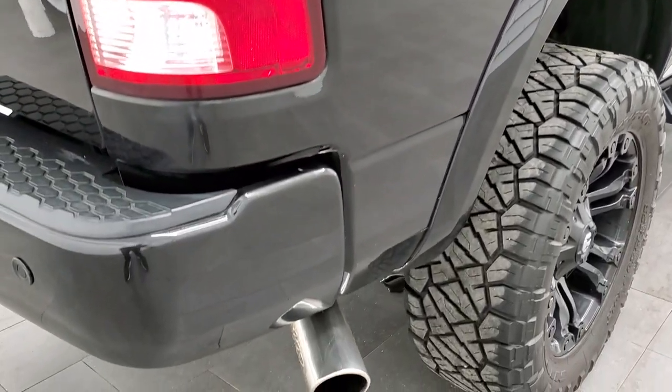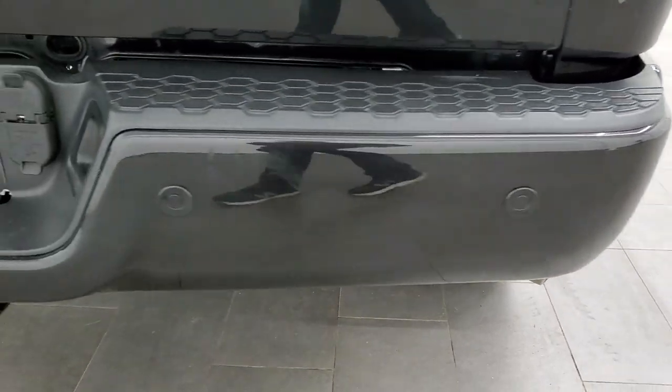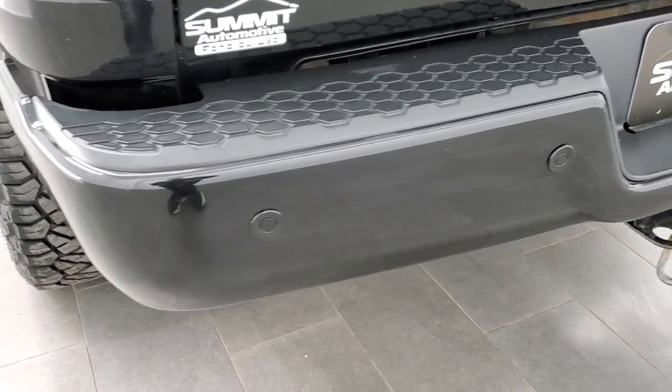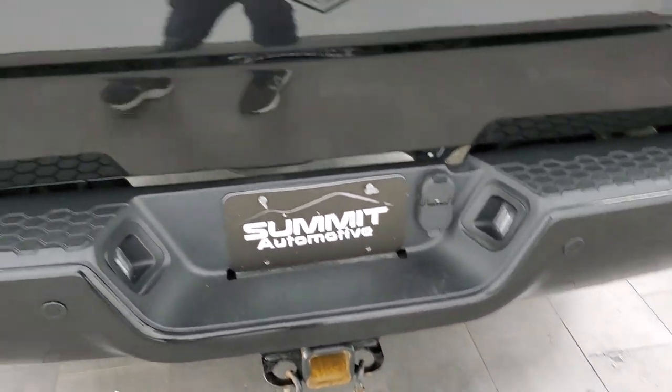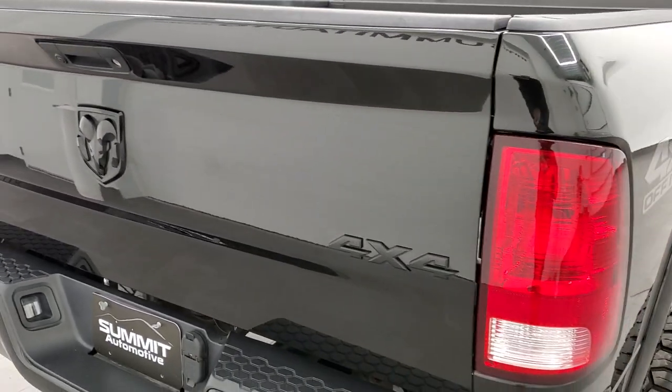The 4x4 off-road package is actually what gives you those Bilstein shocks. It has the chrome-tipped exhaust. The rear bumper is in really nice shape — I didn't see any major dents or dings on there. Full towing package, which includes the receiver hitch, 4-pin and 7-pin wiring, and the tailgate is in very nice condition as well.